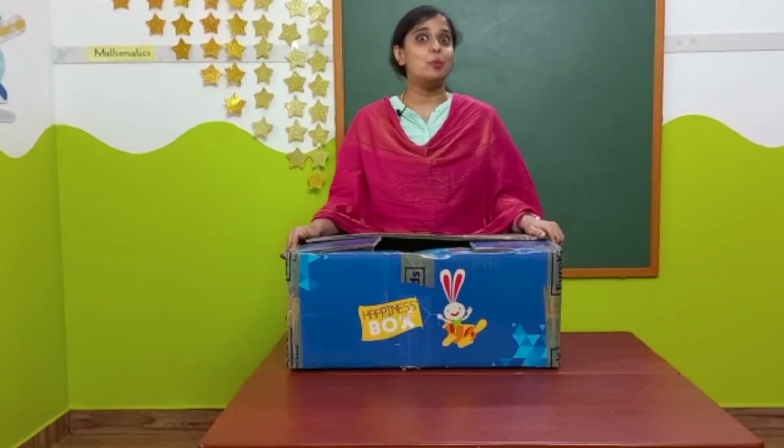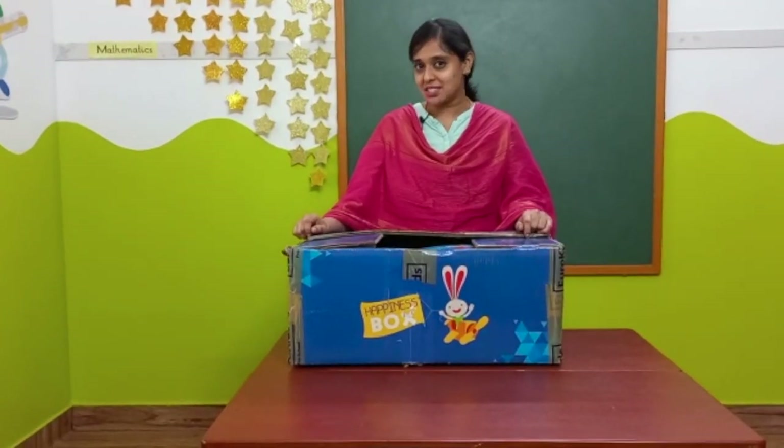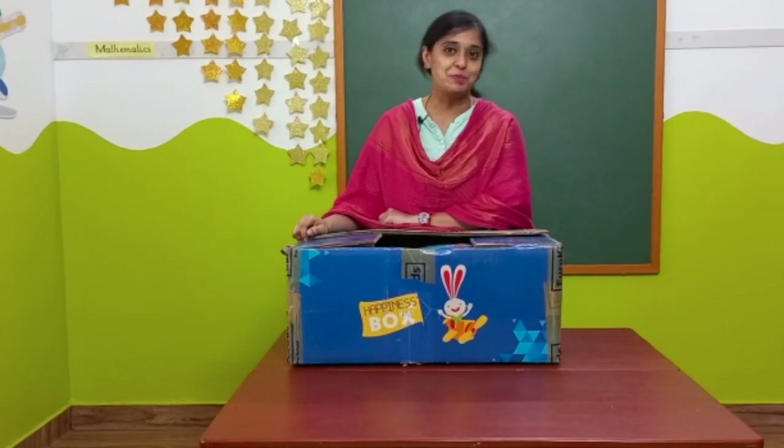Hello viewers, hope you are all doing good. Now we are going to see the unboxing of the happiness kit, which is provided by Eurokits to the students of the nursery program.